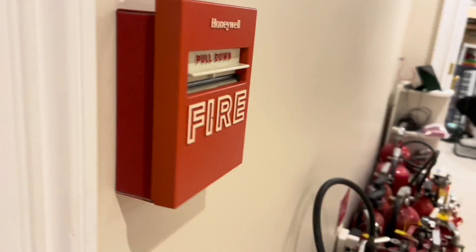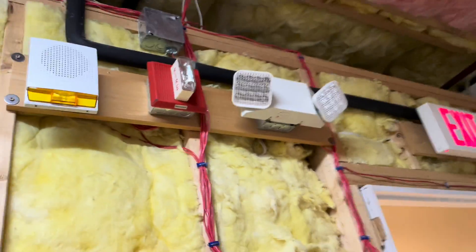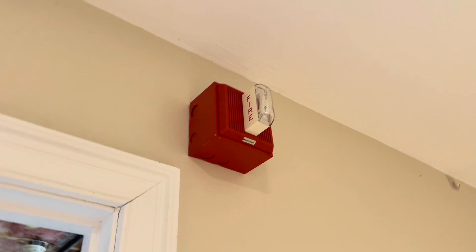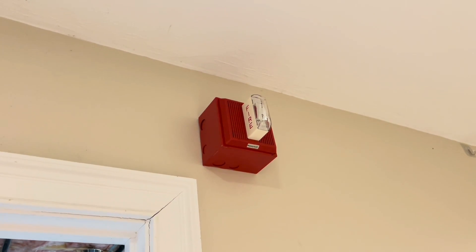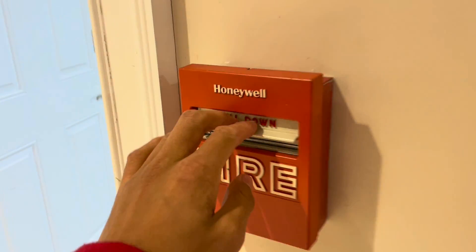I'm about to set off the system, but this is actually one of the very few systems where I'll actually put on some hearing protection. Currently the system will just play all of these units at continuous because I feel like that's the most common configuration, but these things are wicked loud. The previous system was a voice evacuation system, so going from that to these shrieking horns was pretty hard. Without further ado, here we go — three, two, one, pull down.